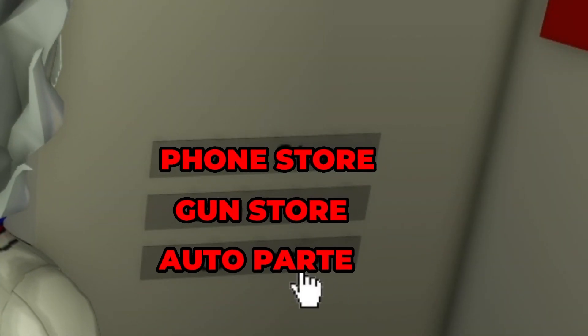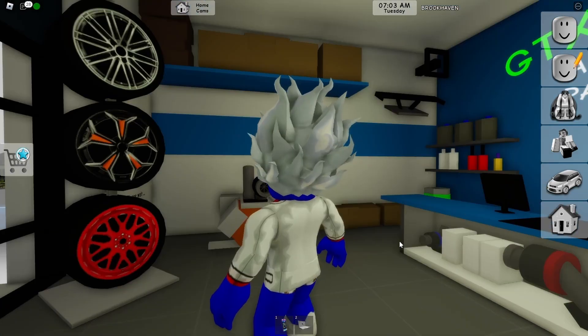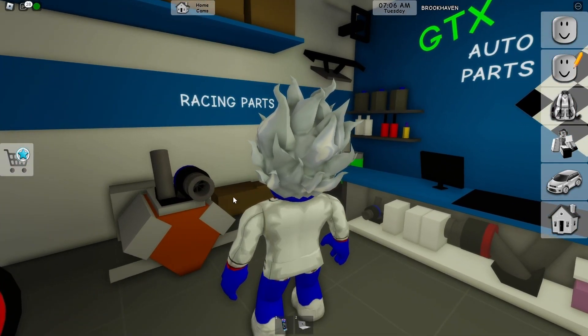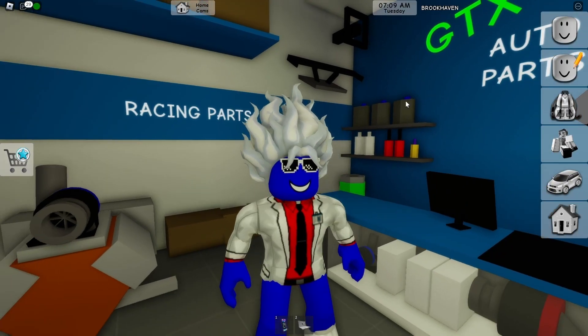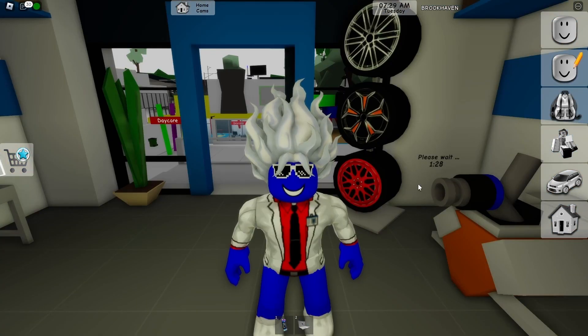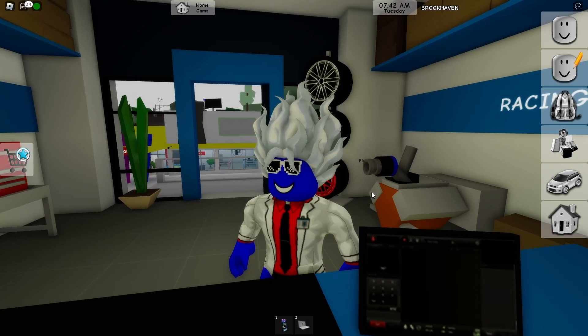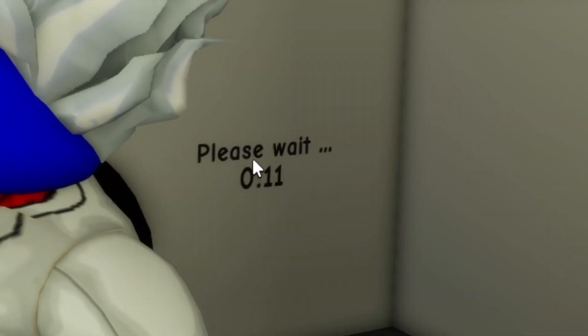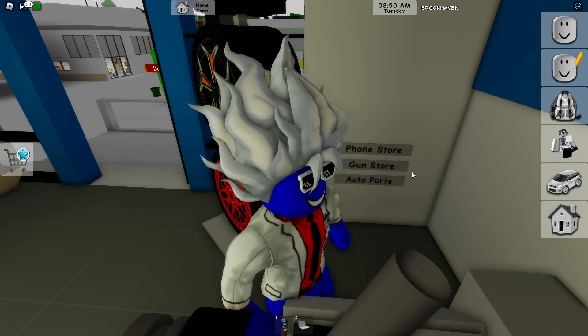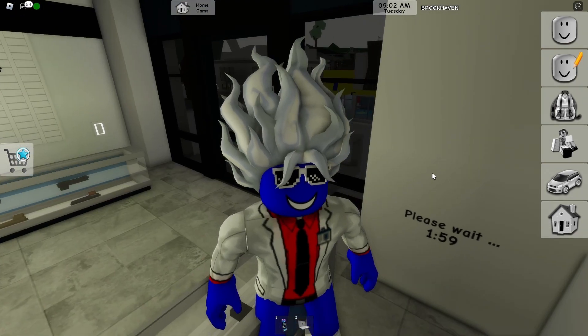The auto parts store is crazy — they have a motor with turbo, exhaust, doors, even a wing for the back of the car, and a toolbox. When you're not in a private server there's a timer — about two minutes — before you can change the building again. In a private server there's no timer. Okay, it's almost done — we can change it again!